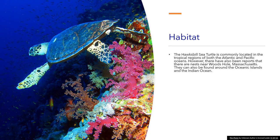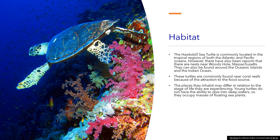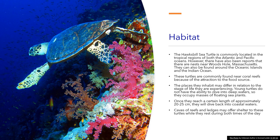Habitat: The hawksbill sea turtle is commonly located in the tropical regions of both the Atlantic and Pacific Oceans. However, there have also been reports of nests near Woods Hole, Massachusetts. They can also be found around the Oceanic Islands and the Indian Ocean. These turtles are commonly found near coral reefs because of the attraction to the food source. The places they inhabit may differ in relation to the stage of life they are experiencing. Young turtles do not have the ability to dive into deep waters, so they occupy masses of floating sea plants. Once they reach approximately 20 to 25 centimeters, they will dive back into coastal waters. Caves of reefs and ledges may offer shelter while they rest. In Texas, the young hawksbills may be found near stone jetties.